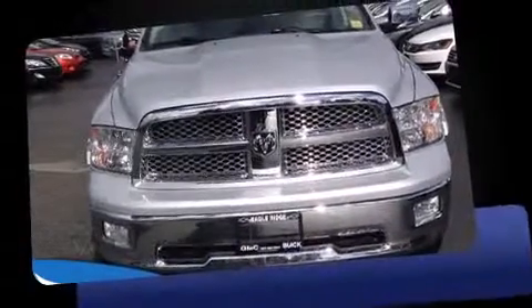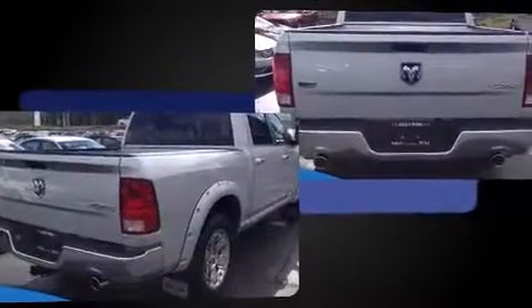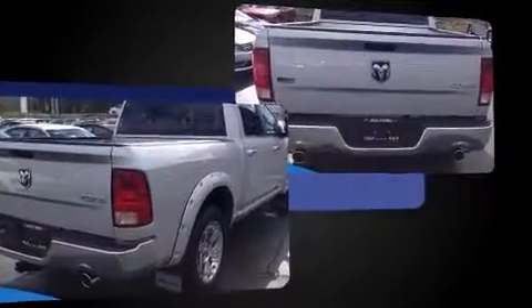Climb inside the 2012 Ram 1500. Under the hood, you'll find an eight-cylinder engine with more than 350 horsepower. And for added security, Dynamic Stability Control supplements the drivetrain. Four-wheel drive allows you to go places you've only imagined.